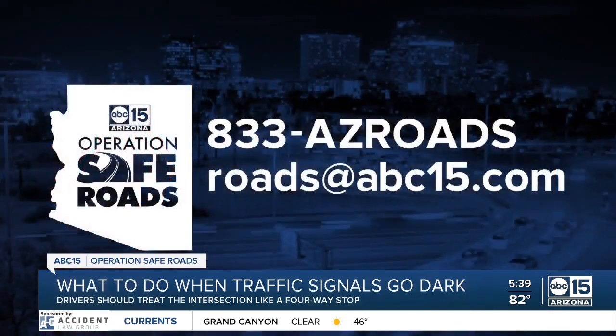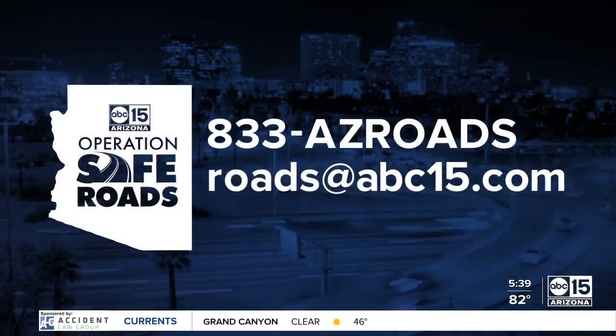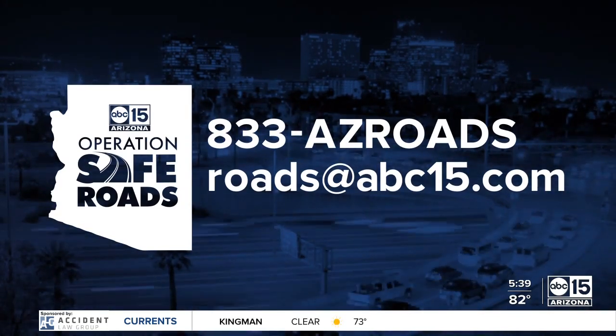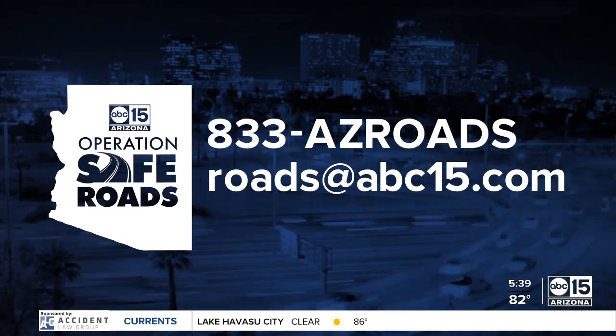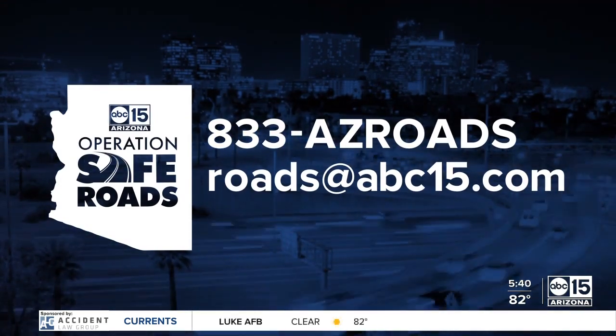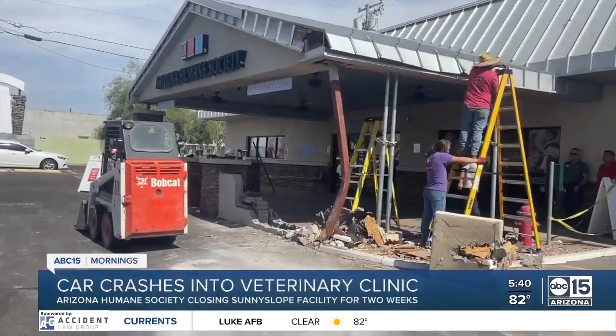And if you have a road issue or question, you can always call the Operation Safe Roads Hotline at 833-AZ-ROADS, or email at roads@abc15.com. All right, Megan, great information for us. Keeping us safe. Thank you.